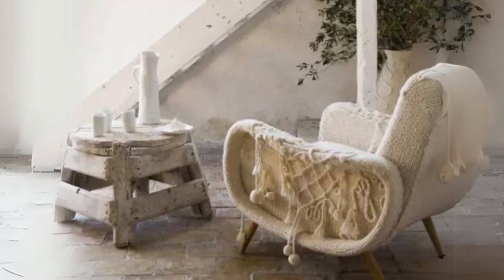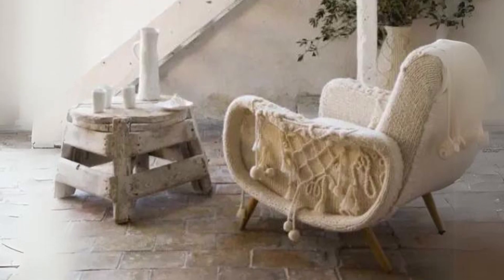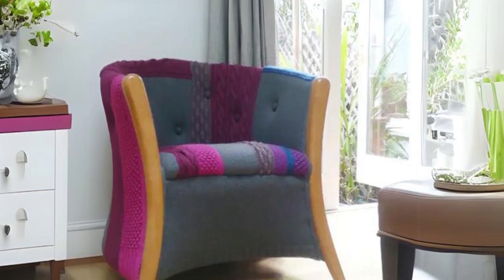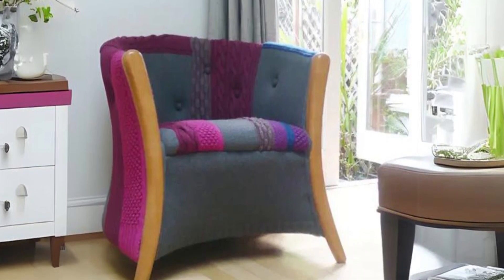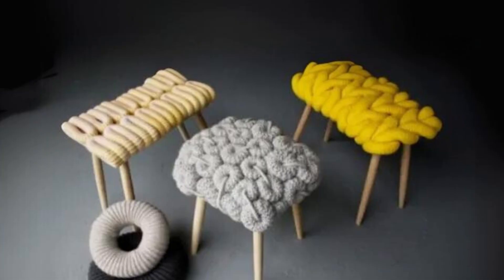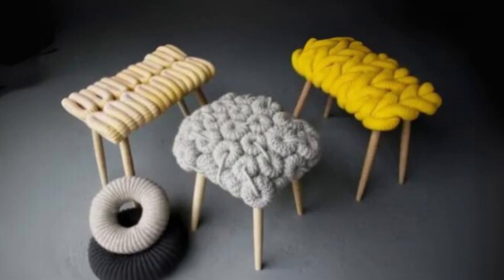As the colder months get closer, it's time to make your home feel extra warm and inviting. One of the easiest ways to do this is by incorporating cozy knit furniture pieces. Whether it's a chunky knit ottoman or a soft crocheted cover, these items bring both comfort and style to your space. Let's explore some ideas to help you add a touch of knitted warmth to your fall and winter decor.